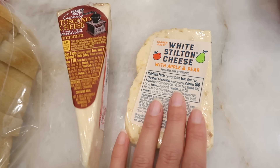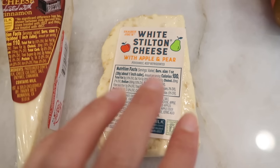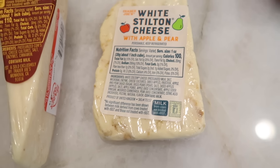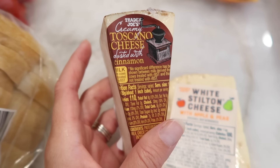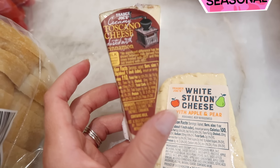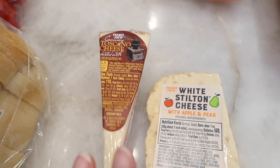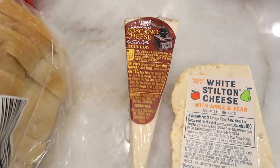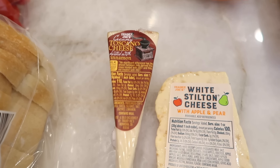Two new cheeses came in — one new cheese and one seasonal that's back. The first is the white stilton cheese with apple and pear, which sounds really interesting, almost like a good cheese to crumble over a salad. We'll find out how it tastes in the taste test. And then another very beloved cheese came back: the creamy Toscano cheese with cinnamon. Some of you might be going 'ew, cinnamon on cheese?' — just trust the process and try it. It's fantastic, one of my favorite weird cheeses. It doesn't sound like something that would go together but it does, and it's delicious with apples or crackers. For those that know, they will run out and buy it because they know how good it is.